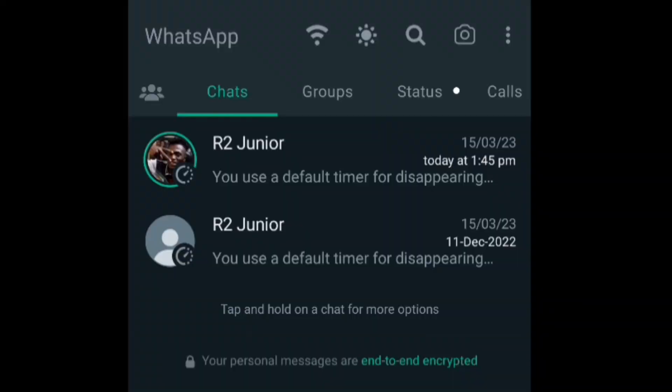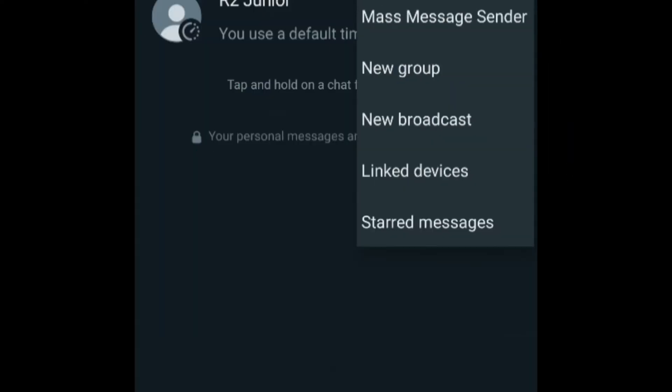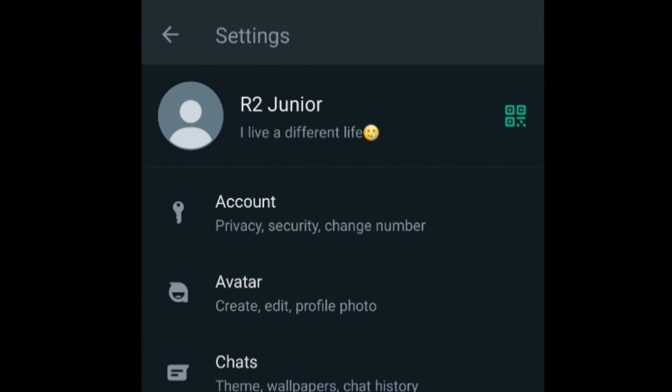To turn on two-step verification on WhatsApp, let's get into it. The setting I'm about to show you works for any WhatsApp version. Head over to the three dots at the top right corner of your WhatsApp under the chat section, tap on those three dots, then head over to the very last option — the Settings option.